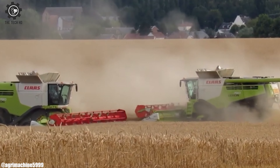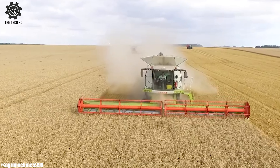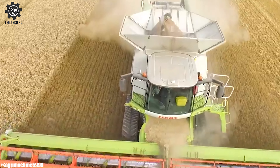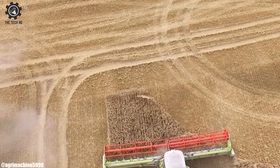From wheat fields to cornfields, they tackle all with grace — the Kloss Lektion 780, ensuring every crop's embrace. From the golden sunrise to the evening serene, these combines work relentlessly, a farmer's dream machine.